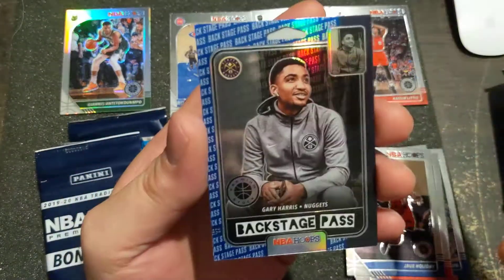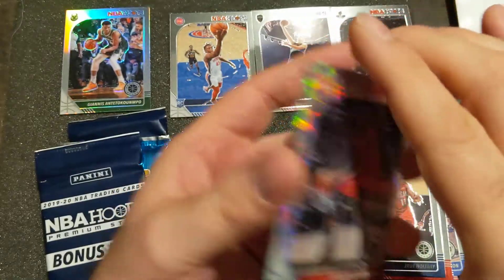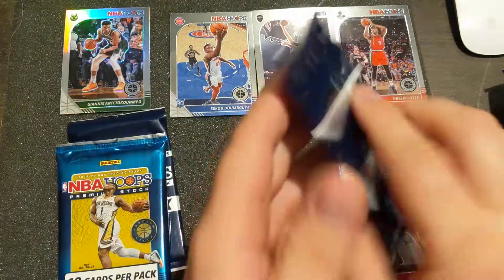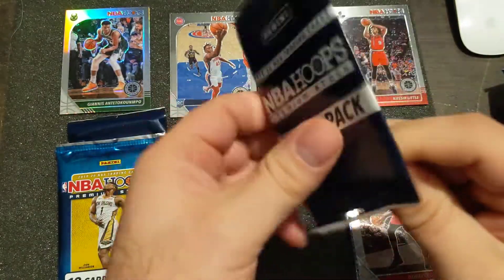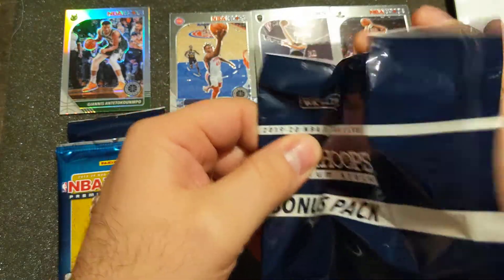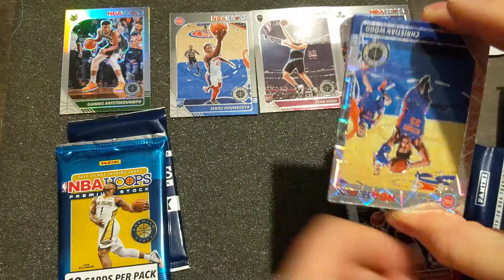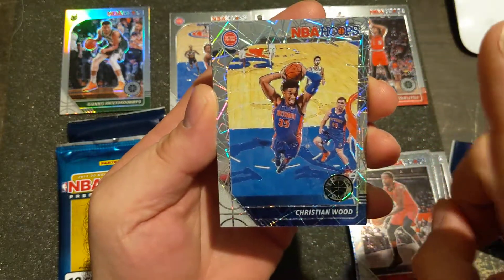This next card is not much of anything - Dwayne Dedmon, and a Backstage Pass of Gary Harris, number 10. Interesting looking card. Let me know if you all have any luck out there with any product, and if your places are starting to limit product.